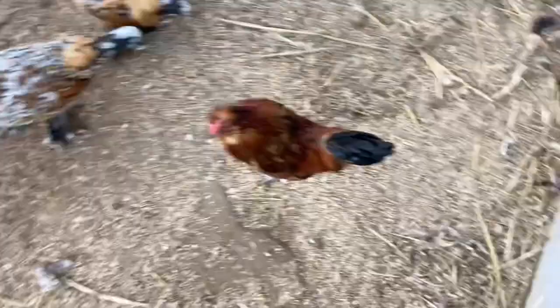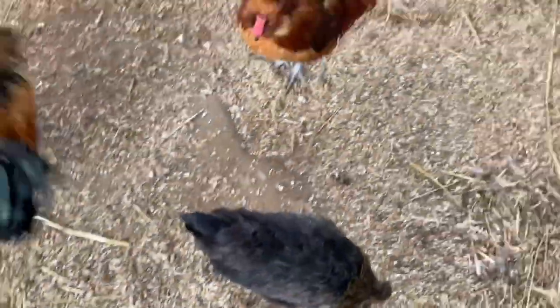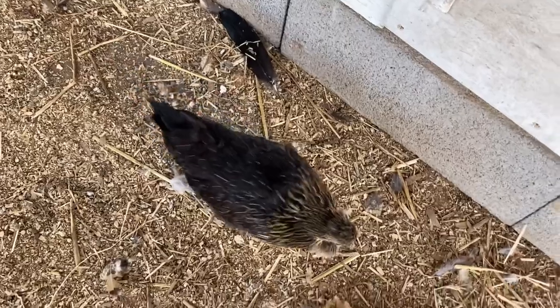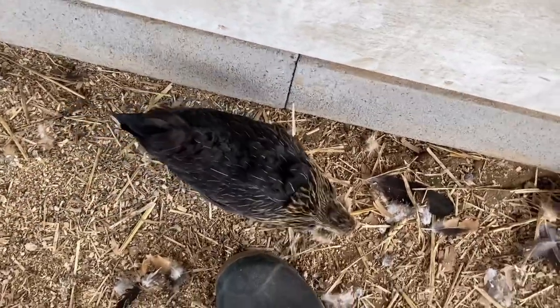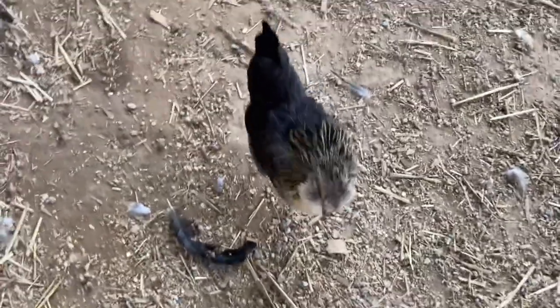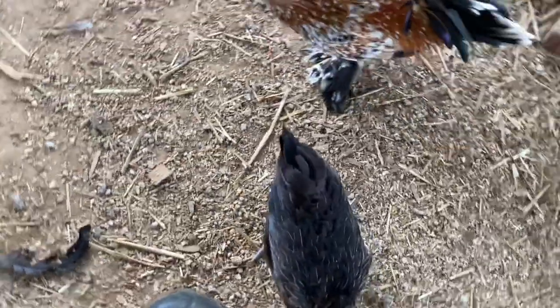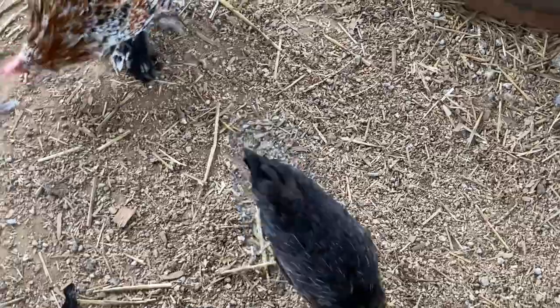We hatched out three roosters - beautiful birds. You might be wondering where the hen is - here she is. She's featured in one of my videos called 'The Smallest Chicken Ever.' She is probably, no joke, the smallest chicken ever - about the size of your hand, probably weighs less than a pound. She lays perfectly great eggs. All the chickens are pretty docile here, pretty friendly, and they want to be around you.